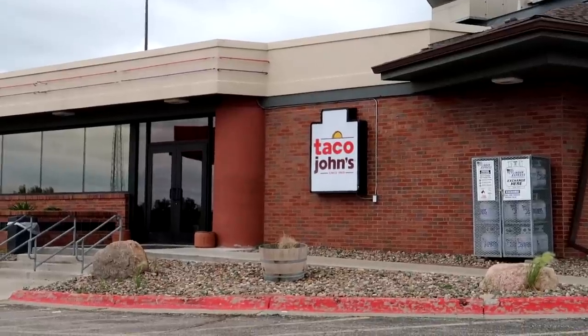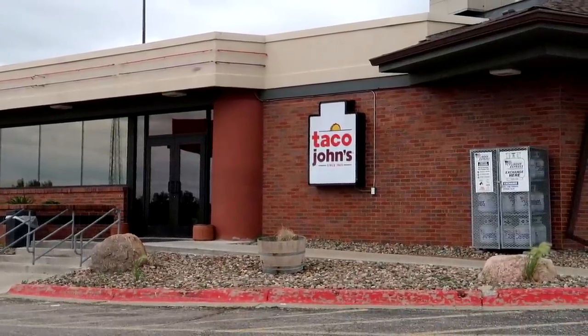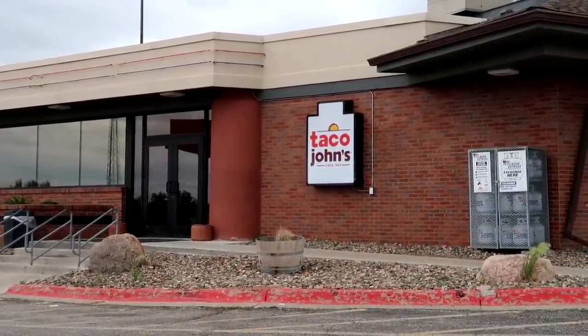I wanted to try a fast food place you don't see all over — Taco John's. Got my sack of food here. I'm not very familiar with this chain. Got a big tub of tater tots with my burrito. They call this the super burrito. It looks like meat, sauce, cheese, lettuce — almost good burrito stuff.